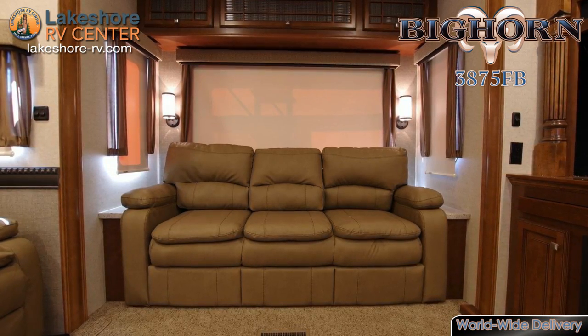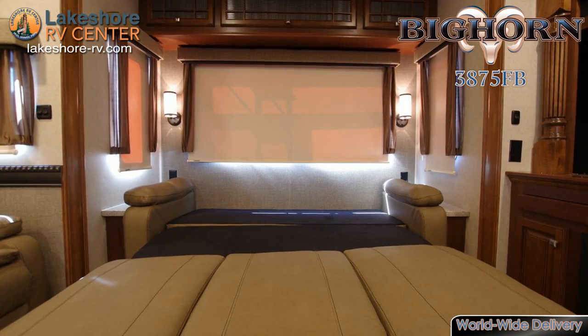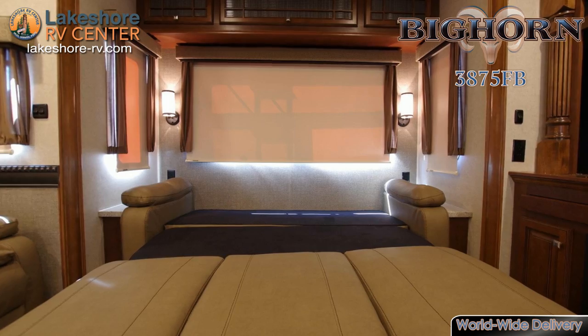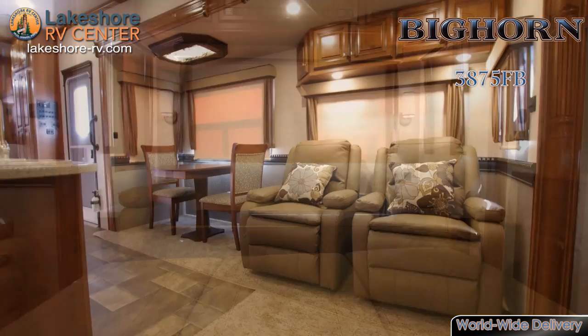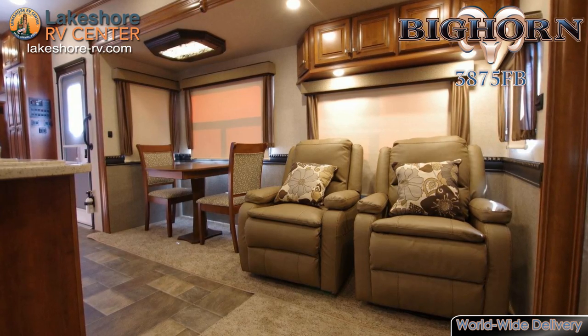Bighorn 3875 FB. Coast along the open road in the Bighorn 3875 FB. In the living room you will find a pull-out couch for cuddling up or a set of massaging recliners for relaxing and enjoying the entertainment center.